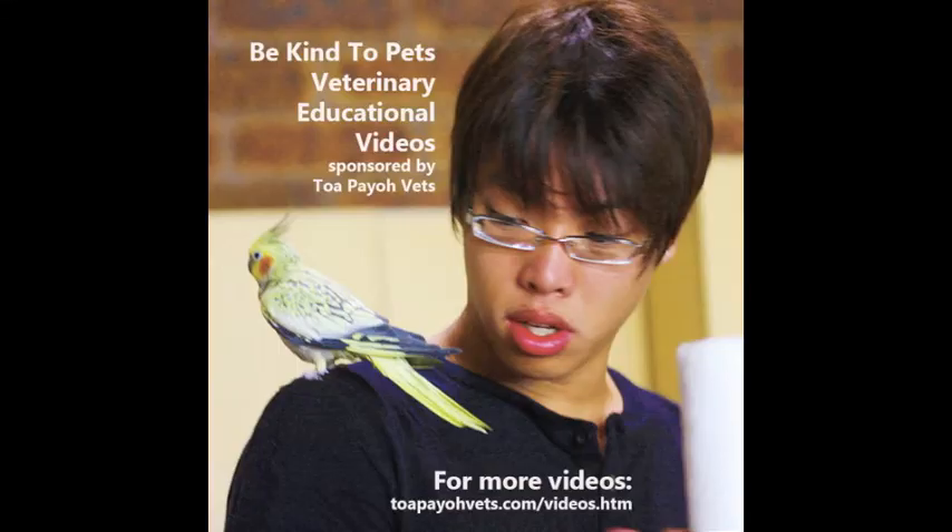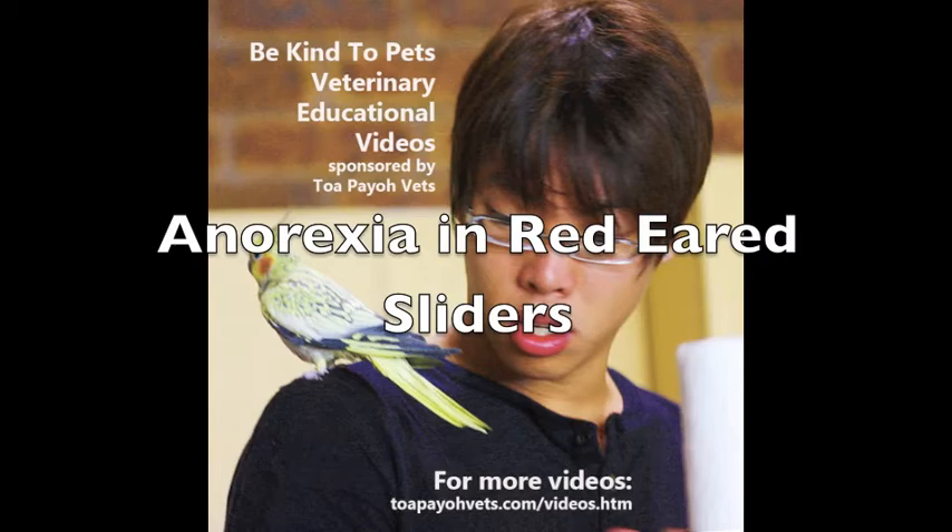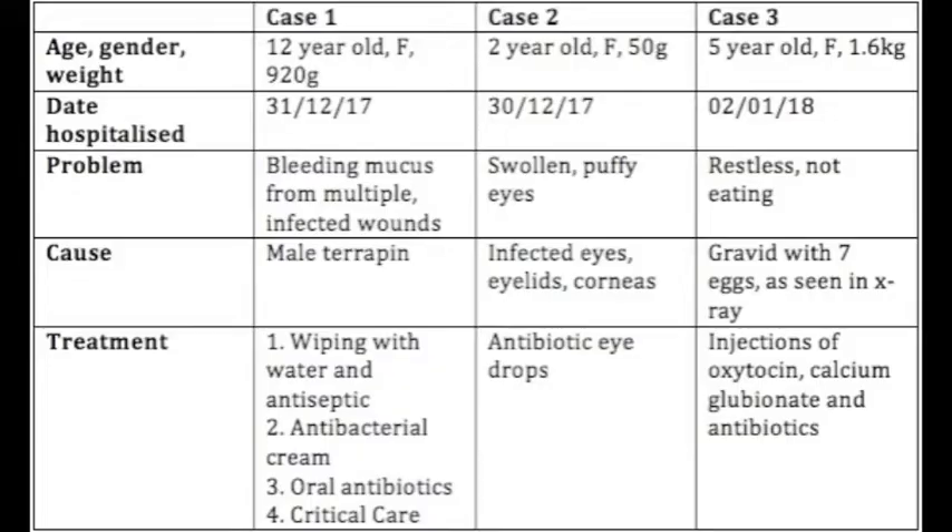This is a Be Kind to Pets veterinary educational video, sponsored by Topayo Vets. This video shows the cases of the 3 anorexic red-eared sliders, with the problem, the causes, and the treatment.